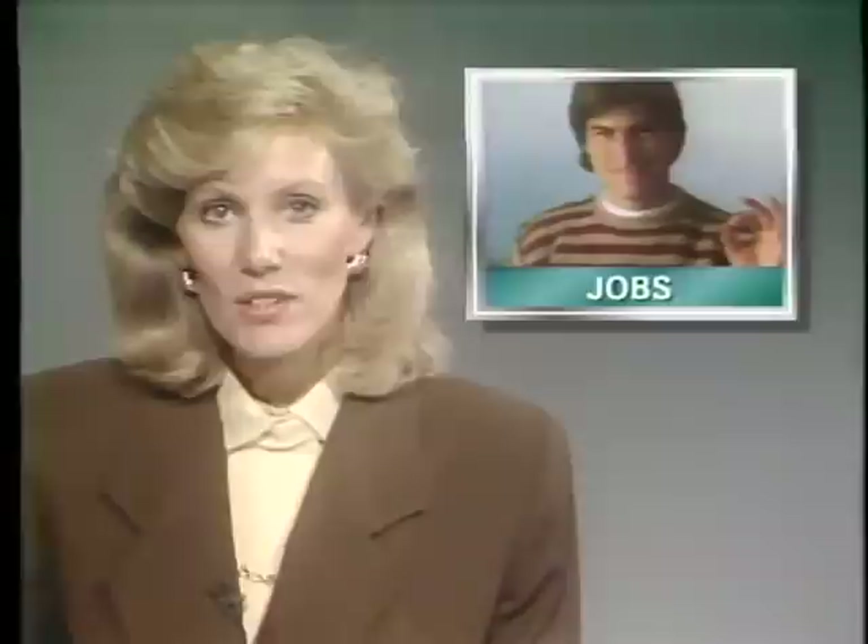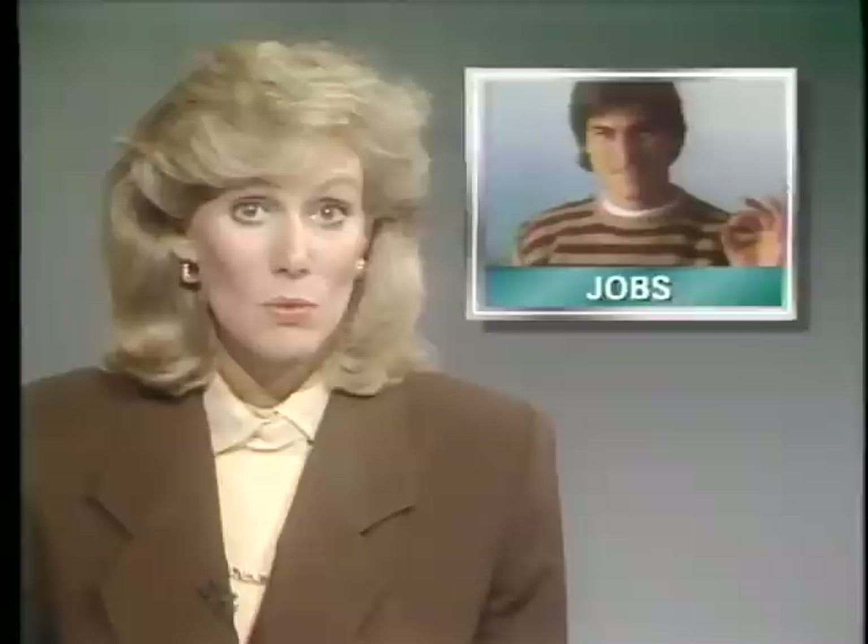Wendy Woods reports in her Newsbyte service that Steve Jobs has set a date for the unveiling of his first NeXT computer. The rollout will take place on October 12th in San Francisco. The product is expected to be an academic workstation featuring superior sound and graphics. The machine will run Unix.